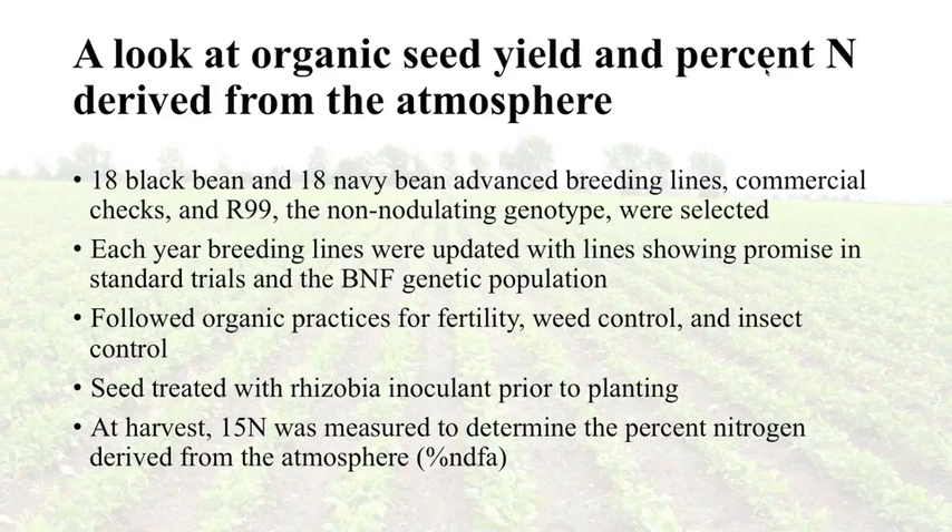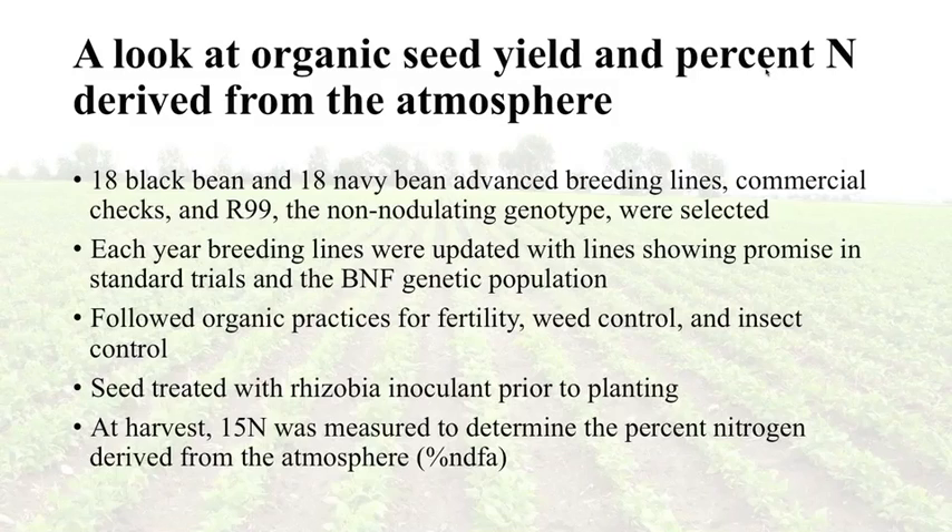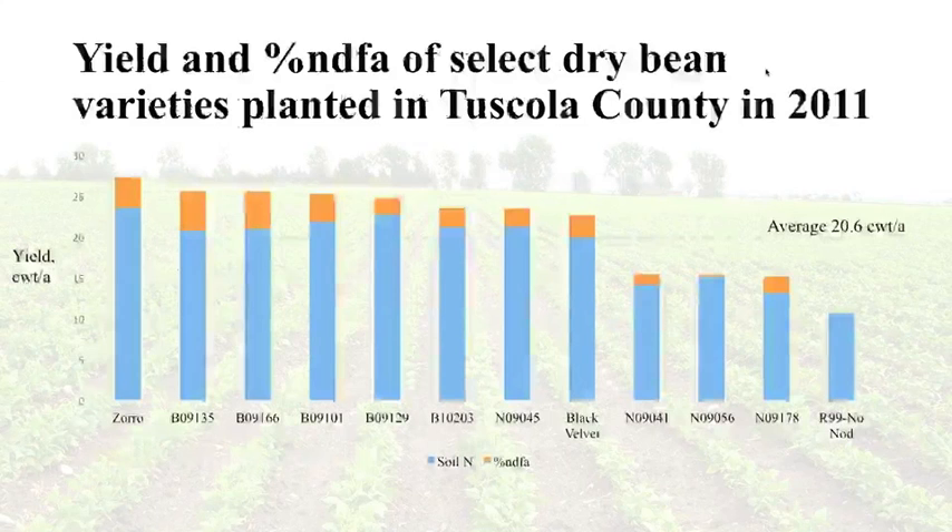We investigated 18 varieties of black beans and 18 varieties of navy beans, including advanced breeding lines and commercial checks. Black beans included Zorro and Black Velvet; navy beans included Merlot and Vista; and we included the non-nodulating R99, derived from the navy variety Buncee. Each year over three years we updated lines in our trial based on what was coming from the standard trial of the main breeding program at Michigan State. We followed organic practices for weed control, fertility, and insect control, and seed was treated with rhizobia at planting. At harvest, we measured N15 of seeds to determine percent of nitrogen derived from the atmosphere.